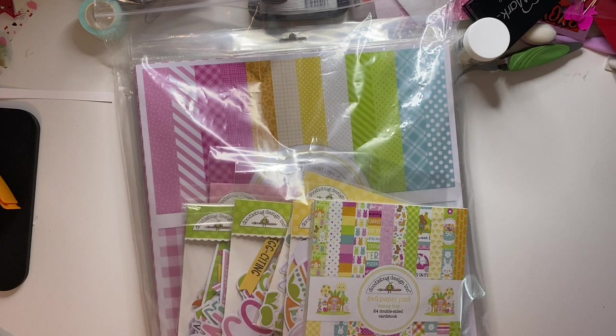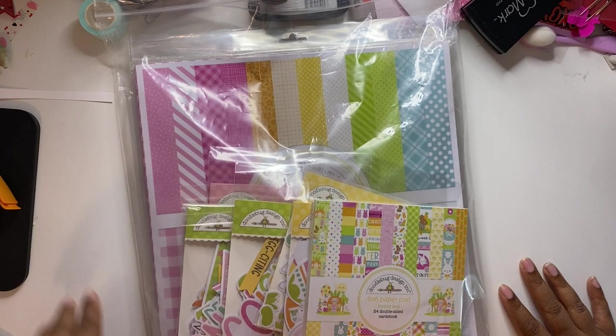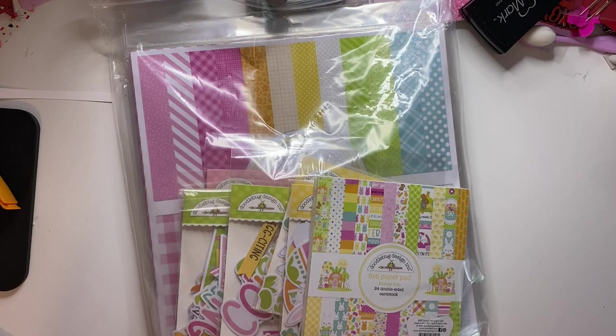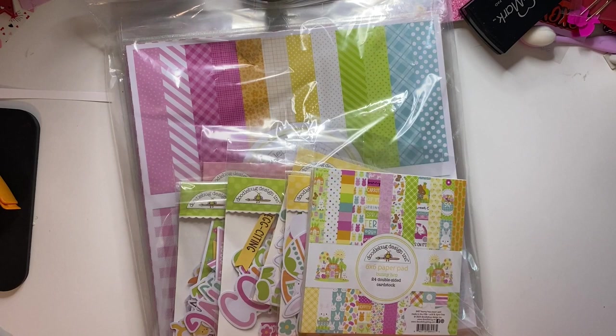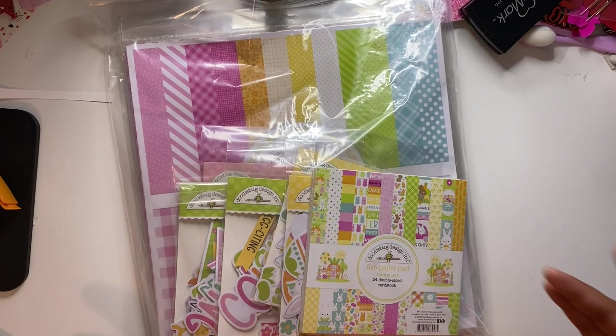Hello everybody and welcome back. I have a major mega haul to share with you guys. I've gotten quite a few packages in the last two weeks and I've been holding them until I got basically everything in to share with you. I think I got one more order going out March 1st, but I wanted to share the goodies I've received. I hope this is not going to be a majorly long video — if it is, I'll break it into different parts.